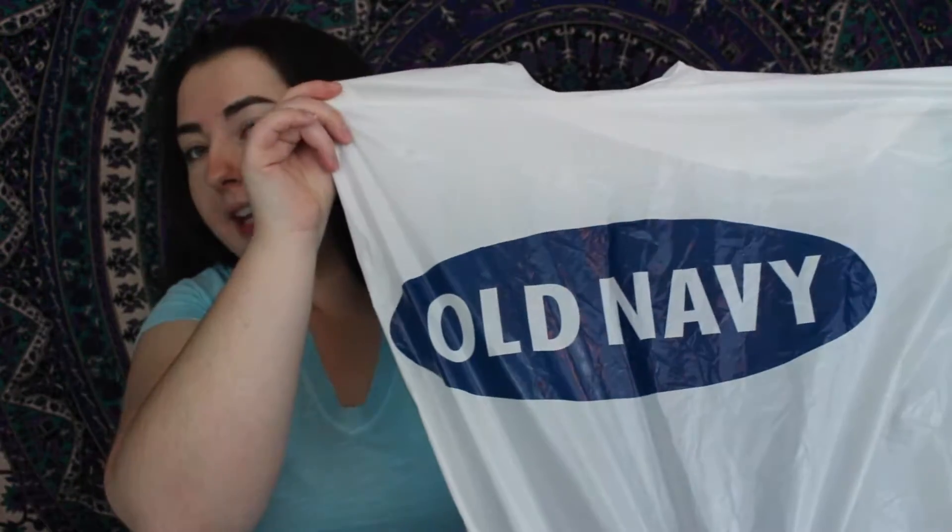Hey, what's up guys, it's Madison and welcome back to my channel. Today I'm going to be doing another haul video, and this one's more specifically for summertime. I know I just did a spring haul but that one was kind of collective, and I did want to do some more summer shopping so I have shorts, t-shirts, and tank tops. I'm going to show you guys what I got. I'm going to start out with Old Navy because that's where I did the most damage.